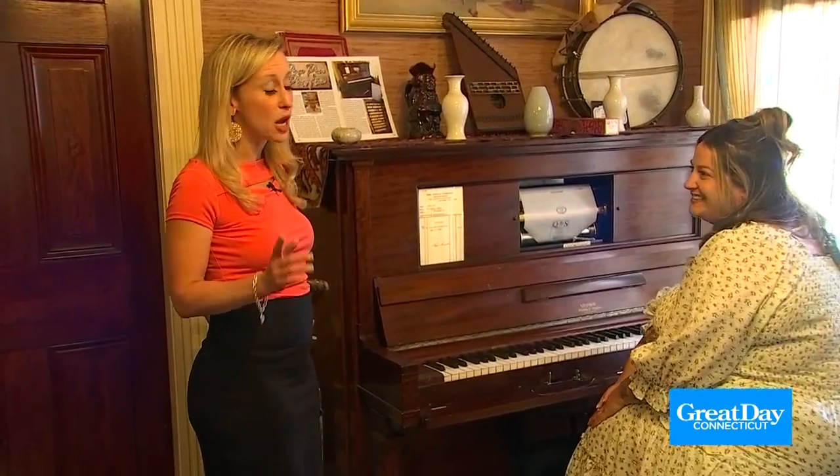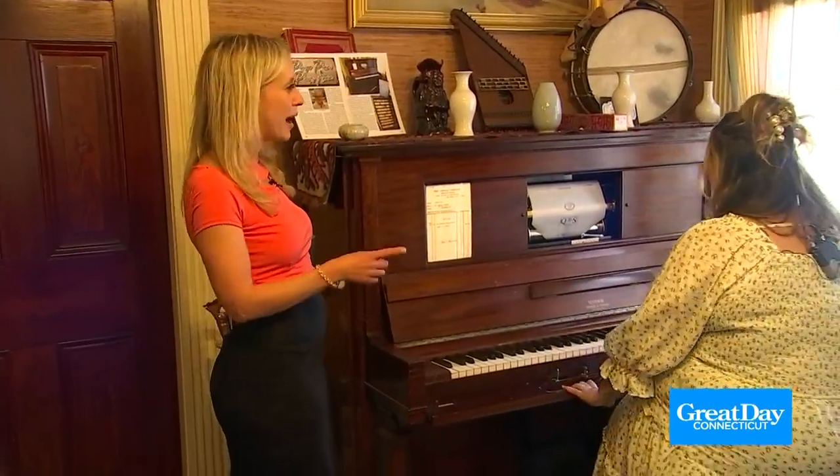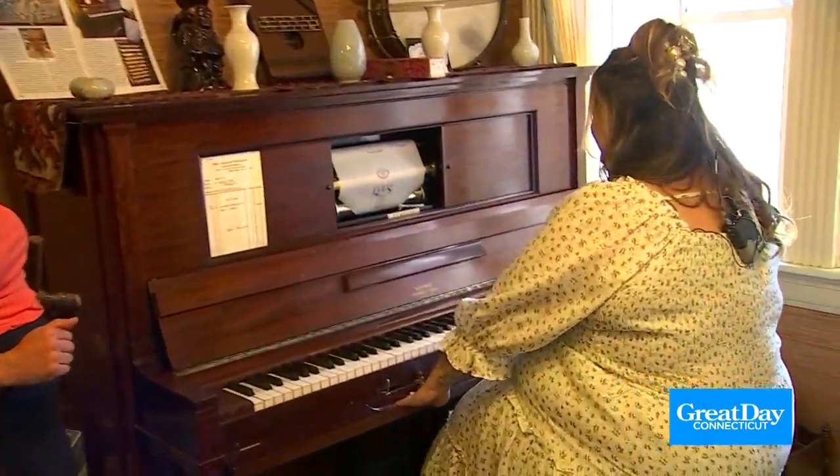I hear it still works. So let's roll on to our next spot in Southington. Go ahead, Christina — take it away. I think you'll like this one.